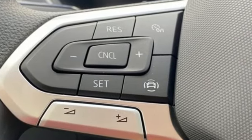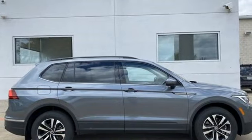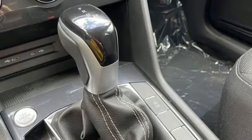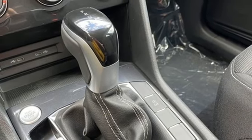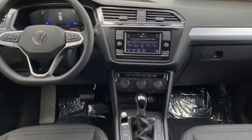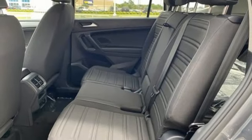Intercooled turbo inline four-cylinder engine. Front heated bucket seats. Streaming audio. Manual tilting steering column. Wi-Fi hotspot. External memory control. Aluminum wheels. Doors and push-button start proximity key. And automatic transmission.